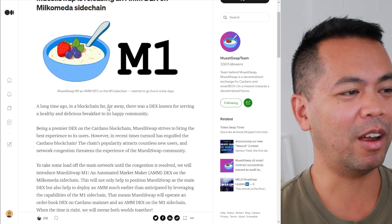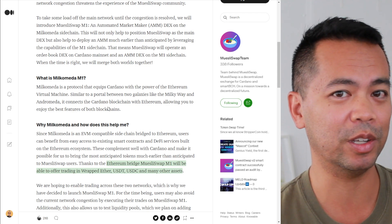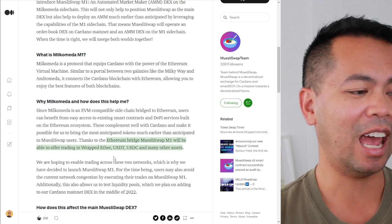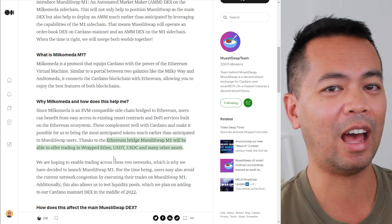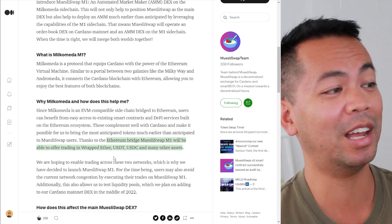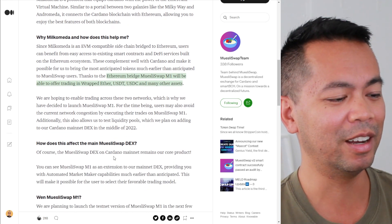The MuesliSwap team announced that they're building out their DEX on Milkommeter, and it's another opportunity for people to provide liquidity and possibly earn more tokens on that sidechain. They'll be bringing in wrapped assets onto the Cardano ecosystem in terms of Ethereum, USDT, and USDC. Having this option to bring in extra liquidity from other ecosystems via the sidechain is highly important for Cardano, and Milkommeter is allowing that.